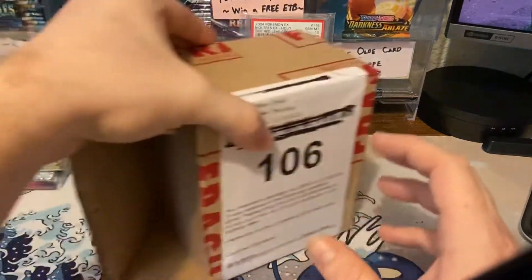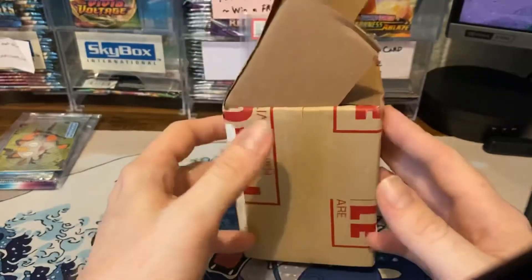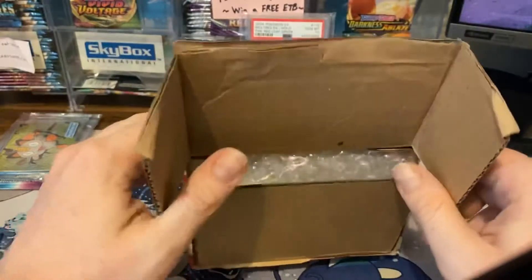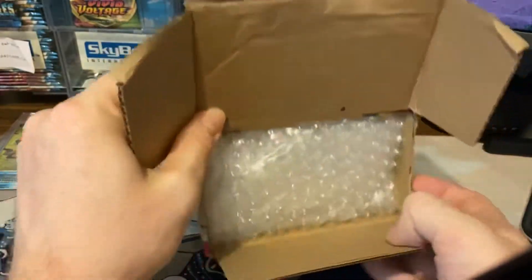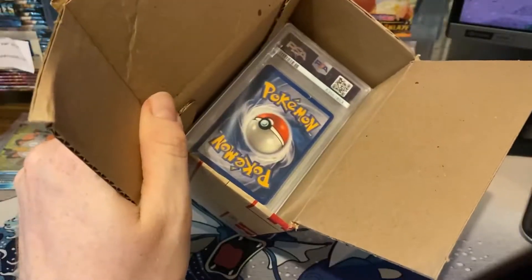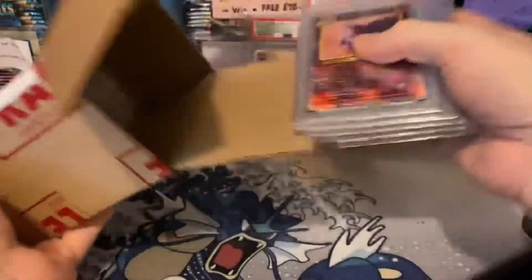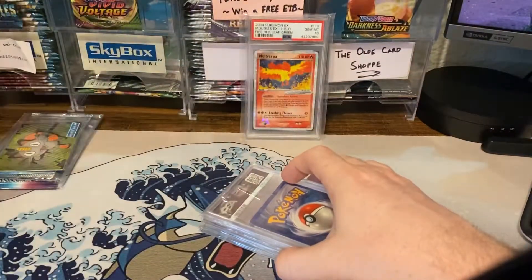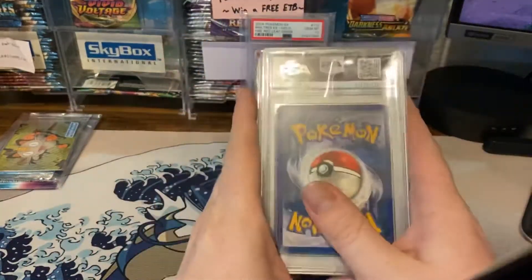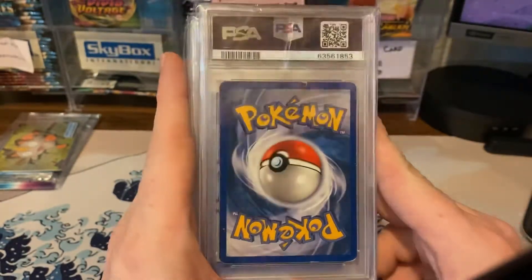Let's get to the main chunk of the video — this is our PSA submission we just got back. I've already opened it to make sure everything was there. We still have two others pending various steps through the grading process, but this submission has four cards and they're going to be pretty fun to go through.